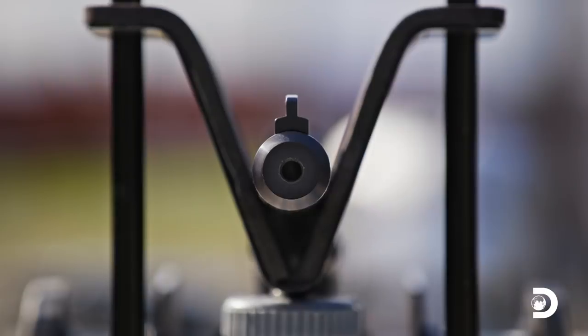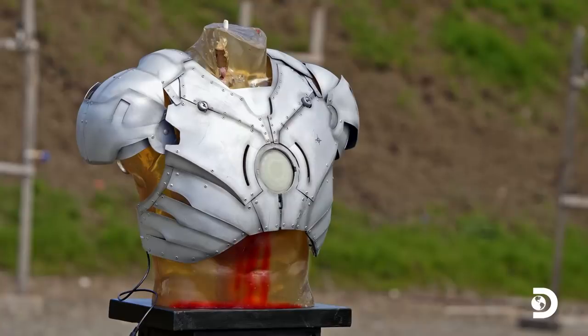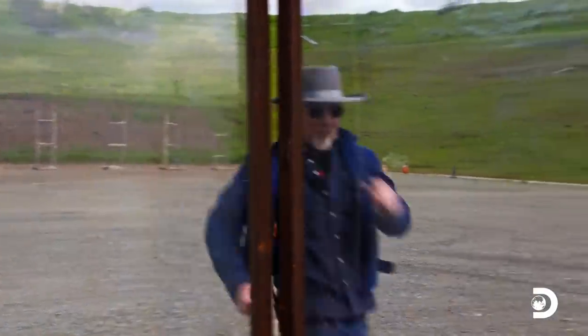We'll be firing all three caliber bullets from handguns at a distance of 20 feet — close enough to inflict mortal damage to an unprotected human torso. Safety is off. Here we go. Gonna shoot at some Iron Man armor.